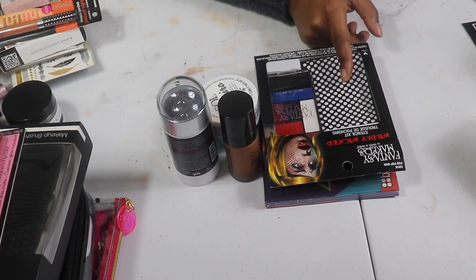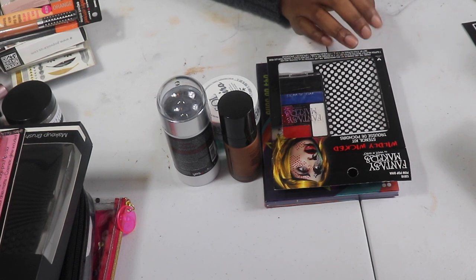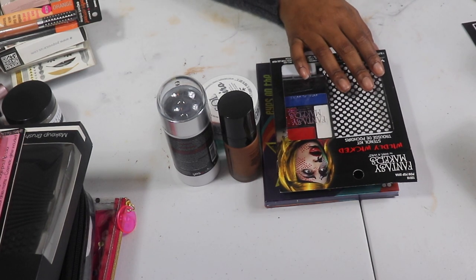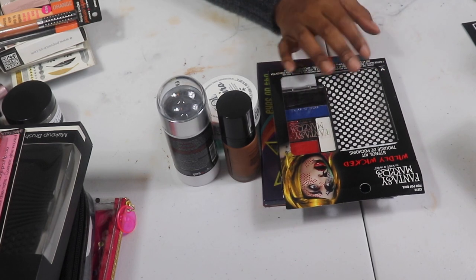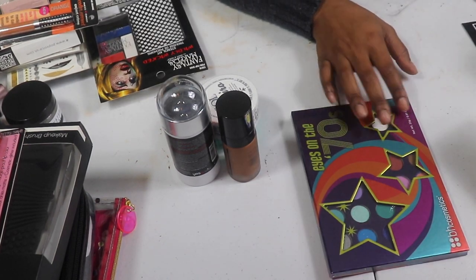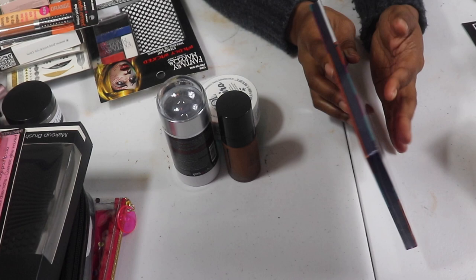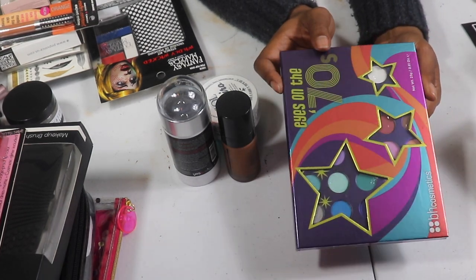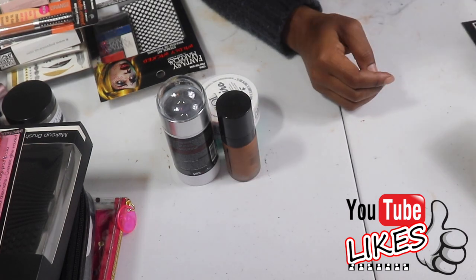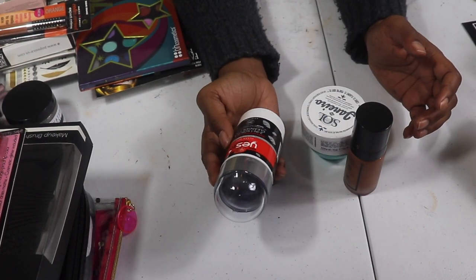This here — I keep saying I'm gonna use it for Halloween but I've had it for about two years and still haven't. It's the Wet n Wild Fancy Maker Wildly Wicked Stencil Kit for the pop diva look. I keep saying I'm going to do it and I never do, so I'm giving it to my niece. I'm also giving her this Eyes on the 70s Palette by BH Cosmetics — still in the original wrapper — I could have gifted it for Christmas but didn't even know it was in there.